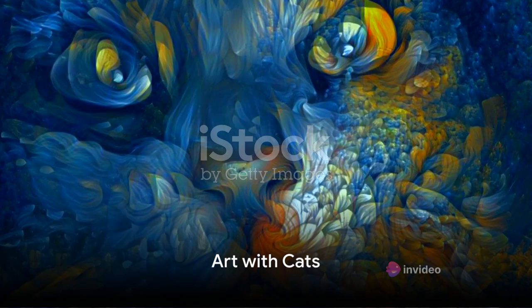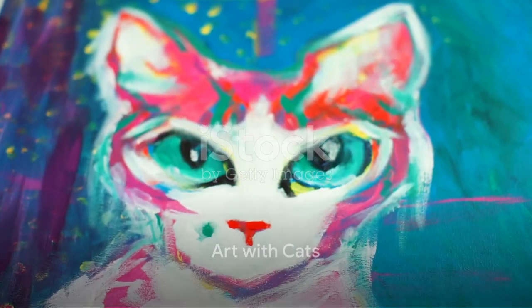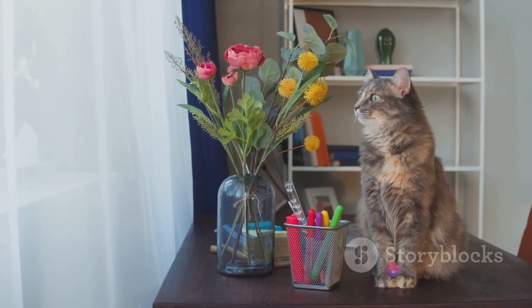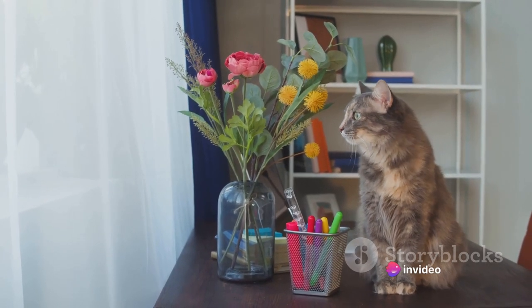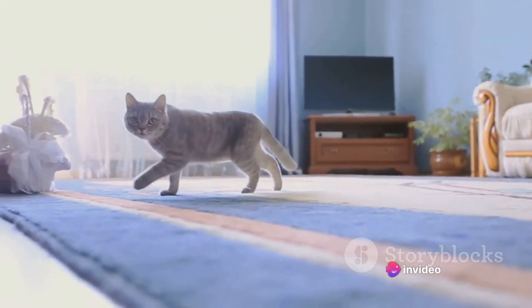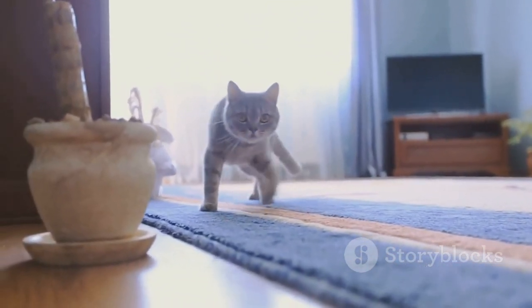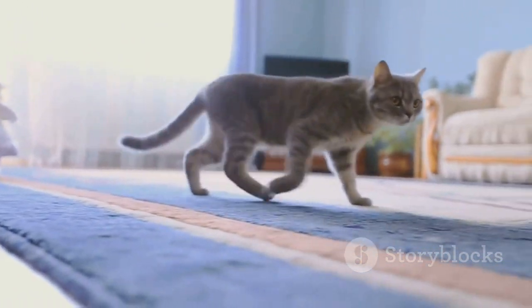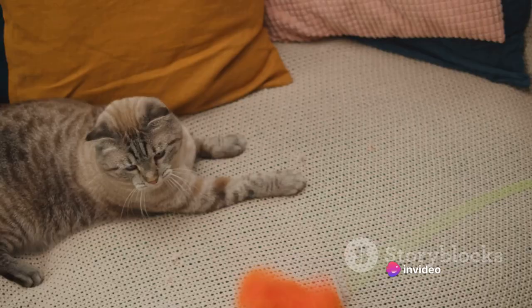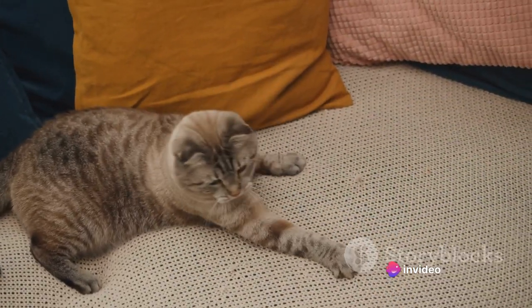Next, let's dive into the world of art with cats. Did you know that your feline friends can be involved in creating art? With just a bit of non-toxic paint and a sturdy canvas, you can make a unique piece of art together. Let your cats walk across the canvas, their paws covered in paint, and watch as they create a masterpiece all on their own. This not only stimulates their senses but also leaves you with a one-of-a-kind artwork. Who knows — your cat might just be the next Picasso.